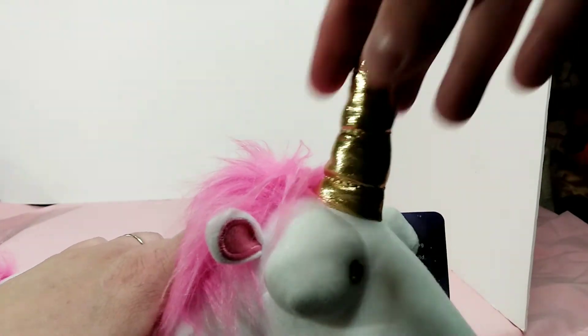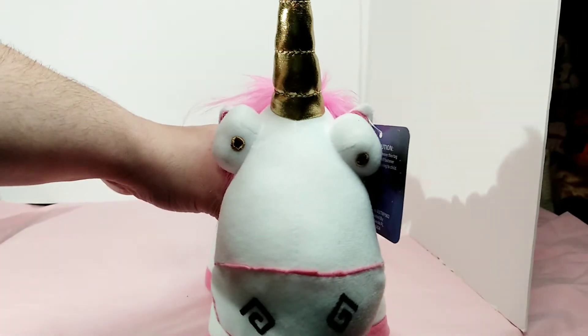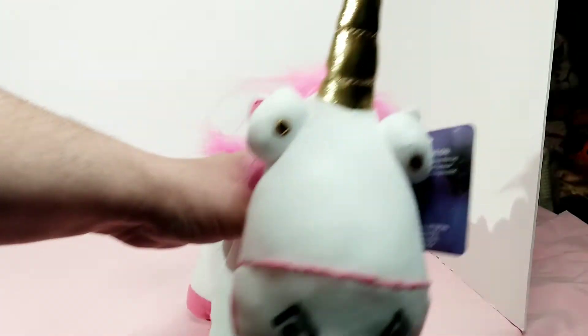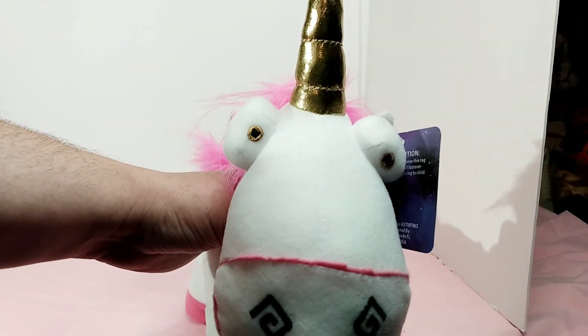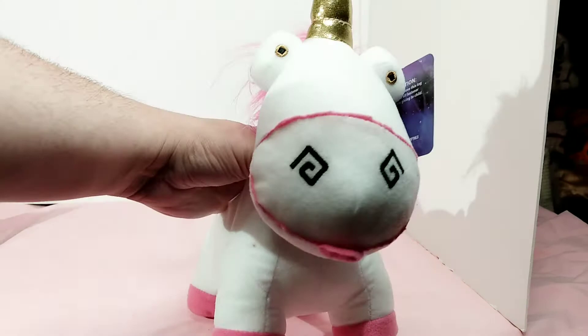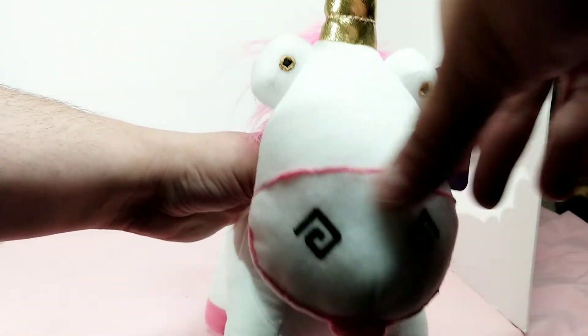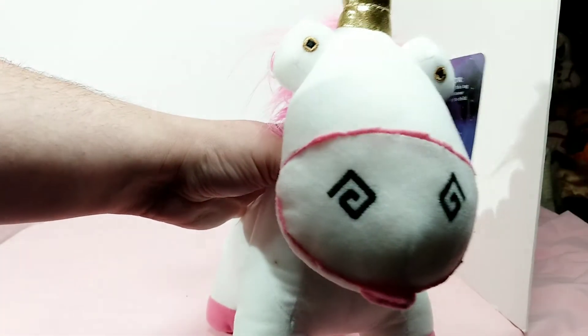He has a plush horn up here that is gold, and cute little eyes that are also like a gold color. It's got a little nose — a little pink embroidery right here at the top, and a little black embroidered nose.